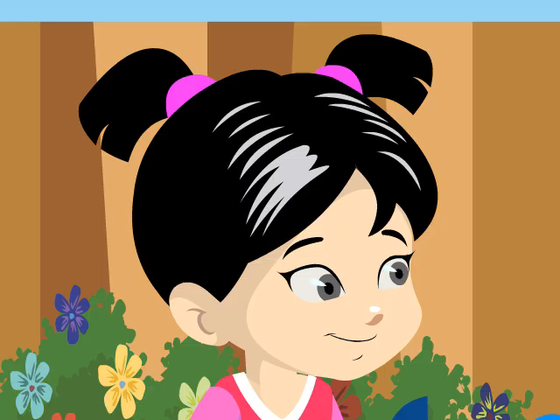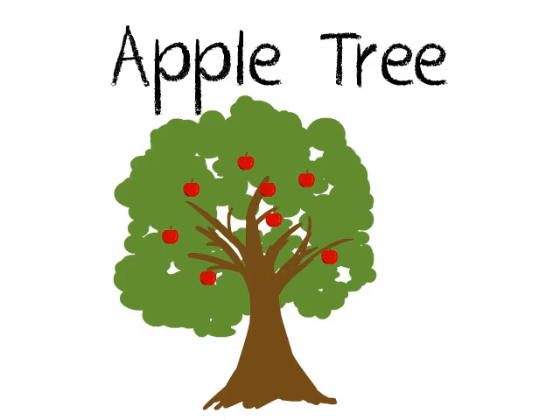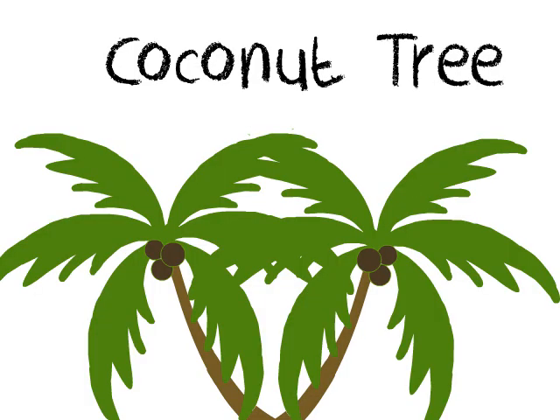What are examples of trees? Examples of trees are apples, apricots, mangoes, coconuts, and pears.